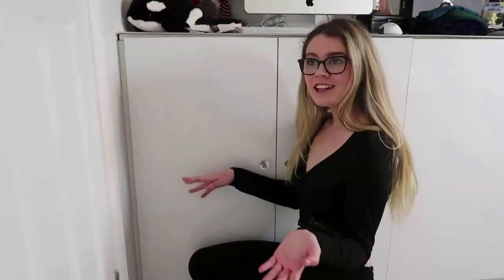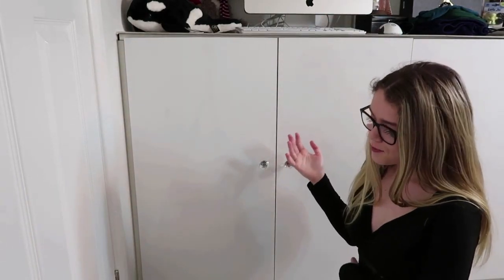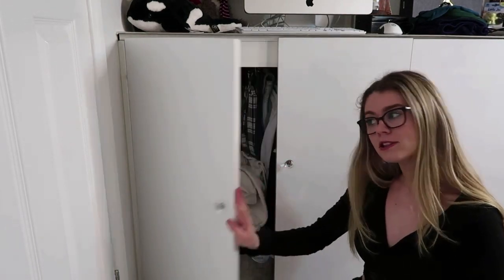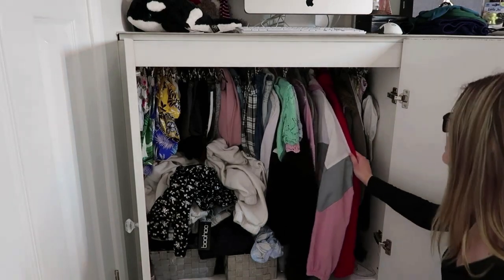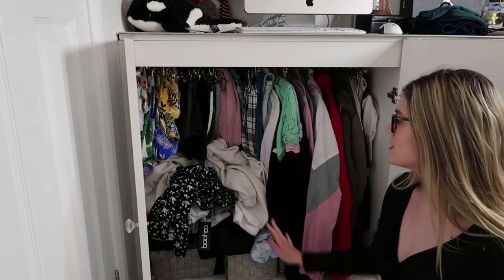Hi everybody, welcome back to my channel. I've got a really exciting video for you all today - I'm going to be doing a declutter with me with my wardrobes. The reason my wardrobes are like this is because I've got a window up there so I couldn't have them all the way high. I quite enjoy watching declutters on YouTube so I thought I'd do my own because this needs sorting out.